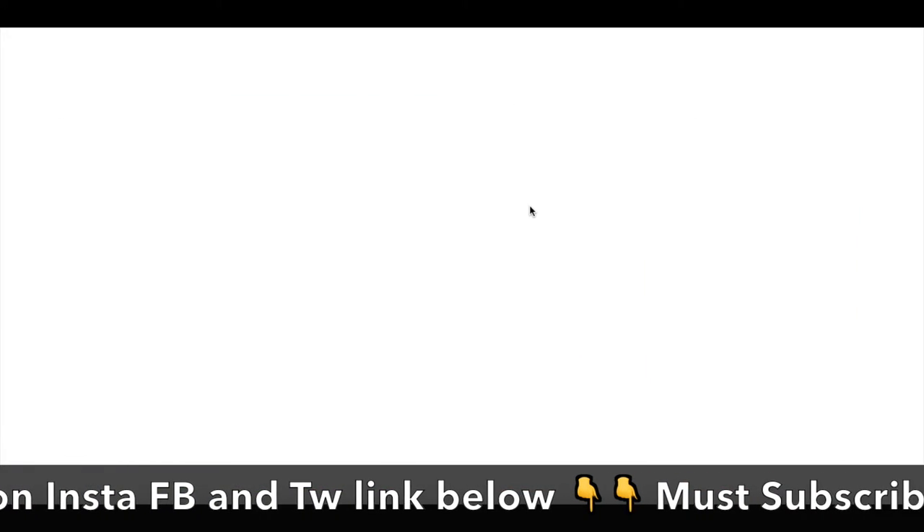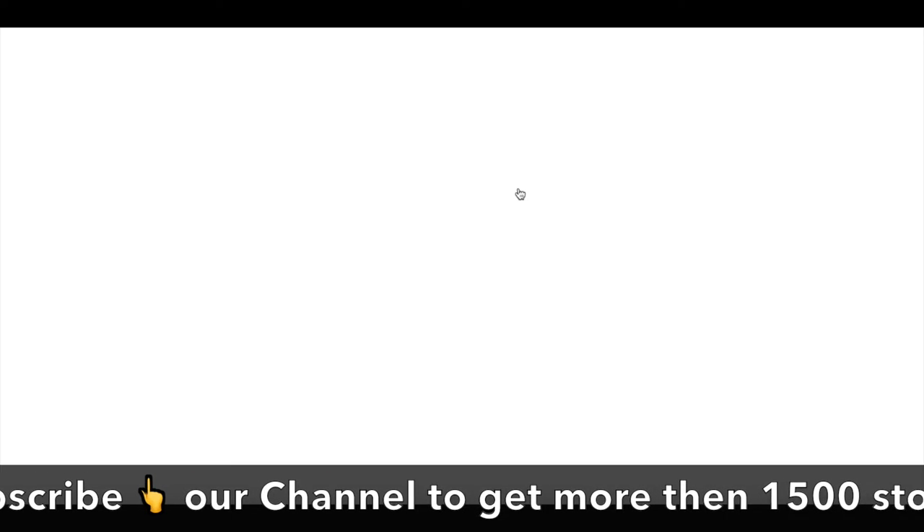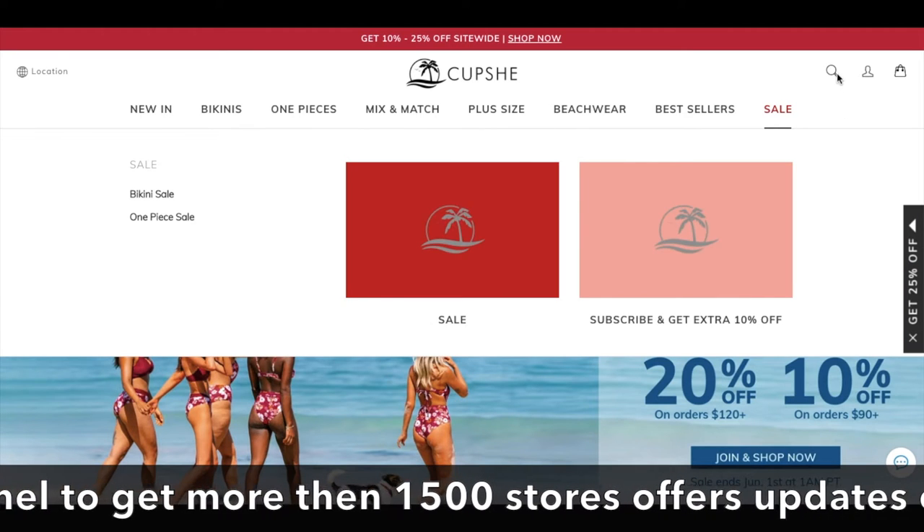When you click, you will land on the offer page and the code is already copied. I will show you how to use that particular code.